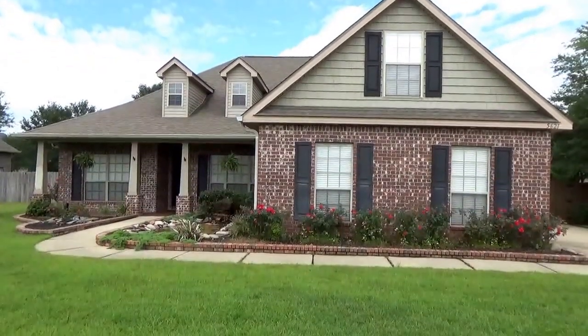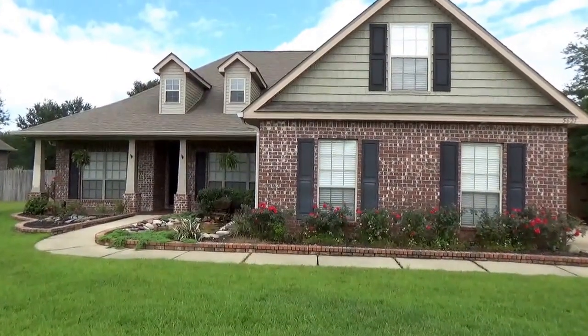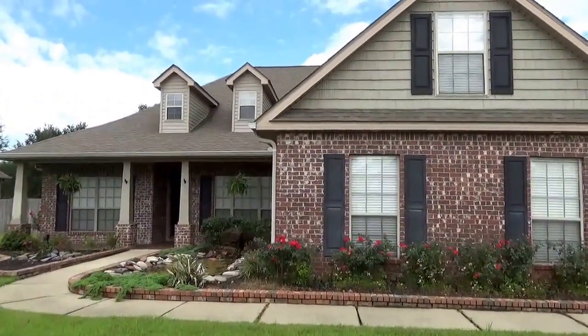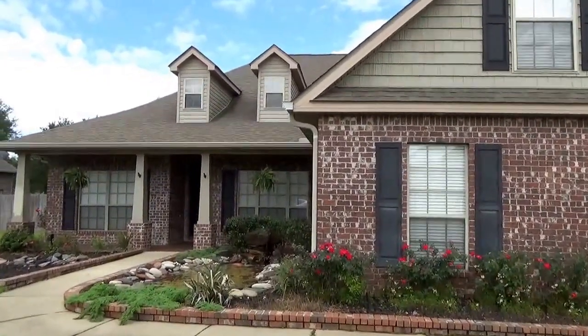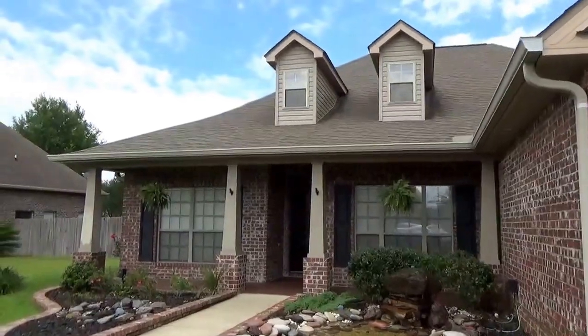This is 5621 Thistledown Court, located in Pace, Florida. This is a 4 bedroom, 2 and a half bath home. It's a split floor plan. Let's go take a look inside.